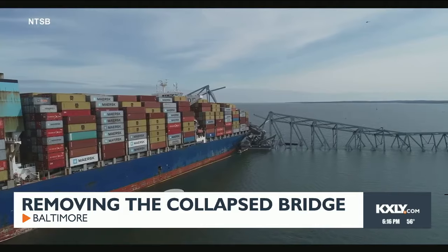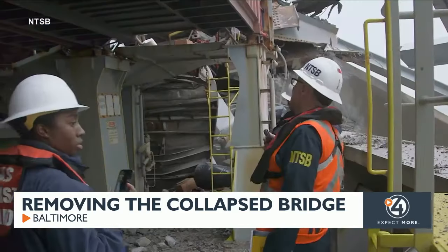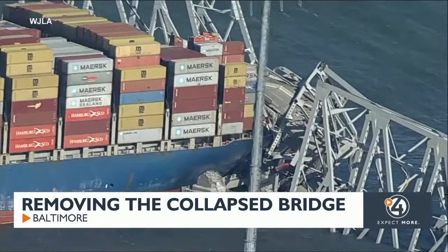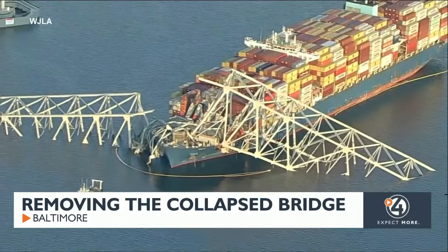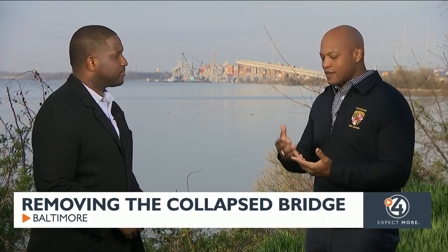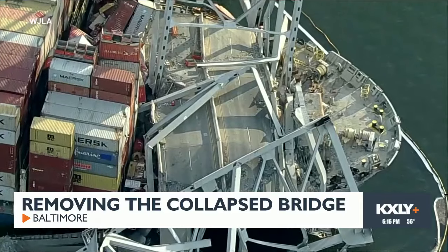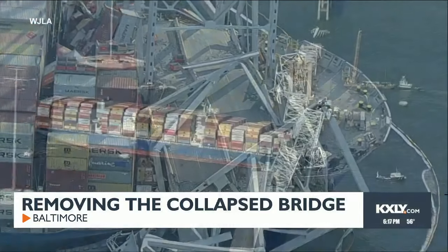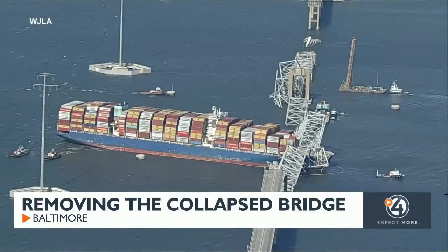Out of the more than 4,000 shipping containers on that cargo ship, the NTSB has determined 56 of them contain hazardous materials. 3,000 feet of boom has been deployed to contain any leaks. When we say hazmat, we're talking about things like lithium batteries and perfumes. The good news is that the materials being collected in the boom do not have any impact on the communities.